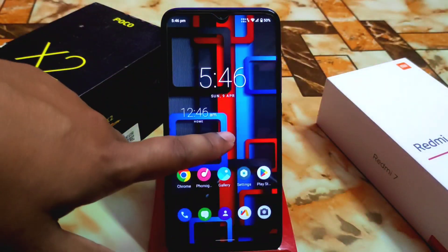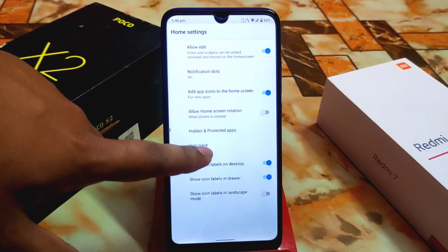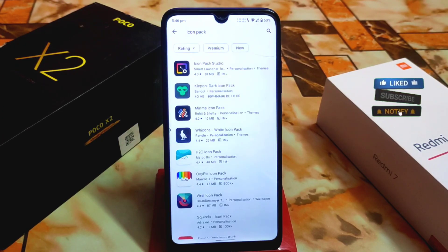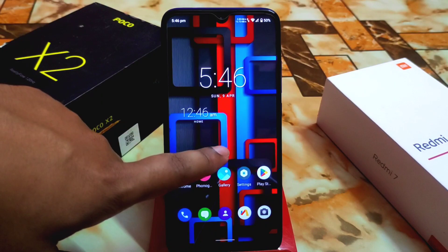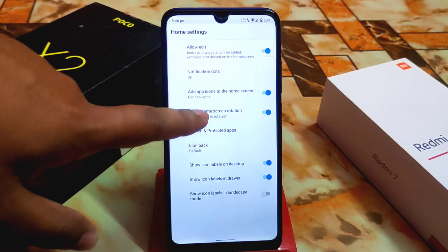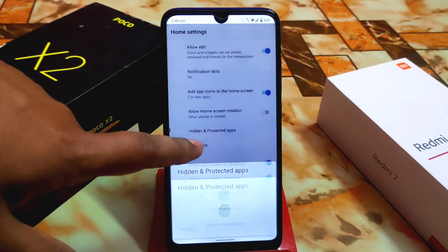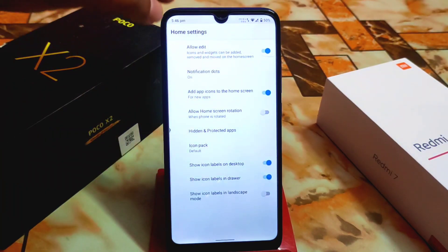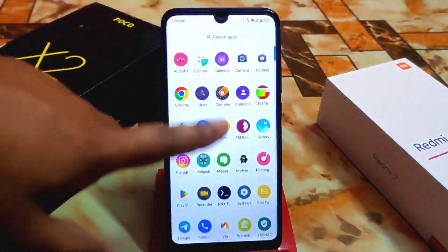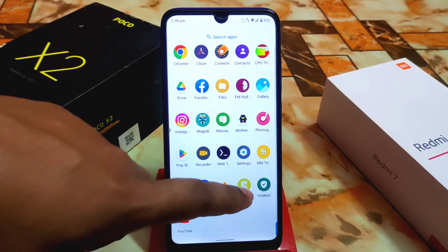In home settings, if you don't like the default icon pack, you can download any icon pack from the Play Store. There's also a hidden and protected applications feature, so you can hide any app using that. The UI is really buttery smooth overall.